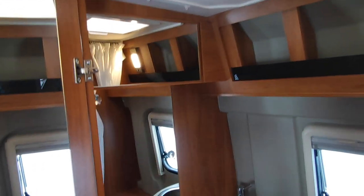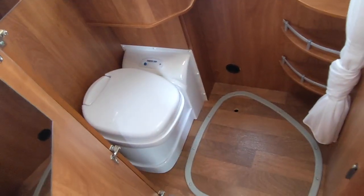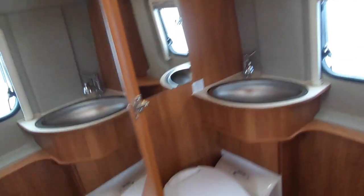The bathroom is actually a really good size for a fixed-bed van conversion. It benefits from two or three mirrors that make it feel much bigger. Thetford swing-bowl toilet — simply lift out that panel and you've got a shower curtain that comes all the way around the top to give you quite a usable shower space. The shower head pulls out from there, with an opening window and an opening skylight for ventilation.